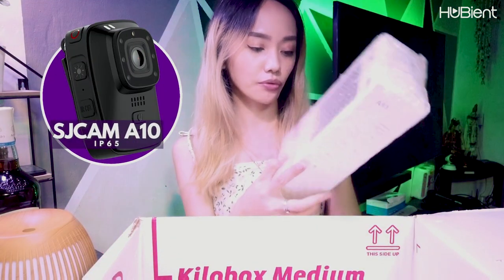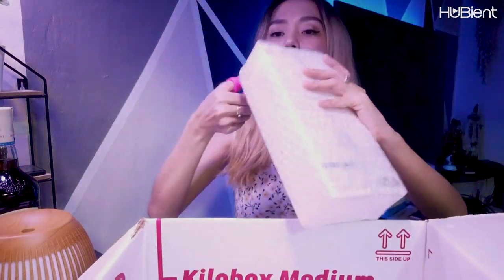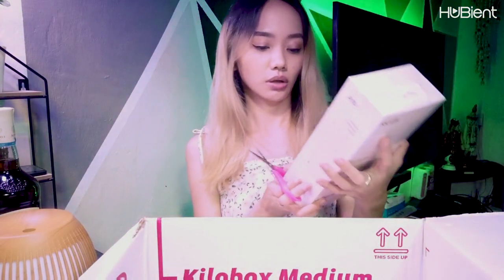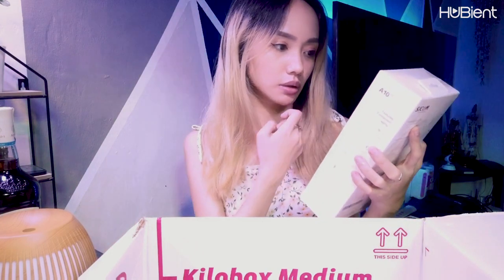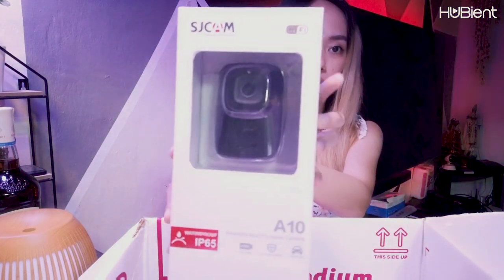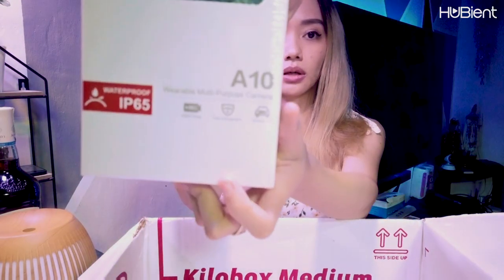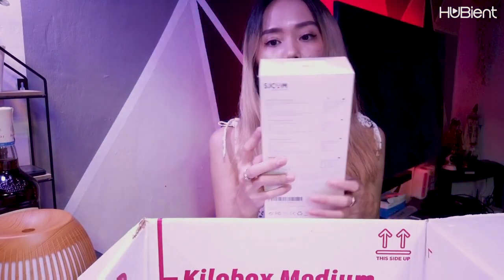And last but not least — it's the last one guys. We got SJCAM Waterproof IP65. Let's open it. This one is a wearable multi-purpose camera — SJCAM. It says wearable multi-purpose camera. We can also maybe sell that one. And that's pretty much it.